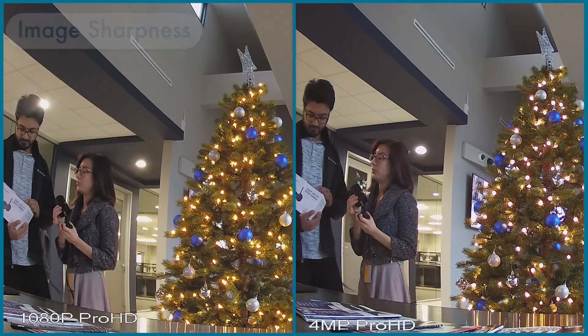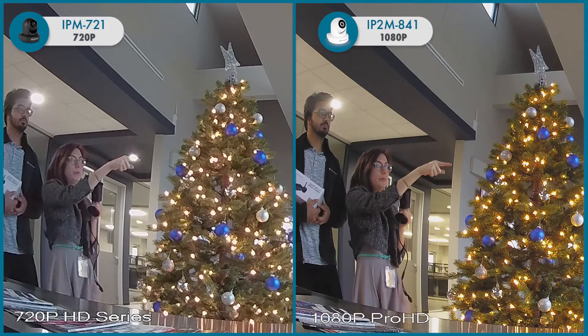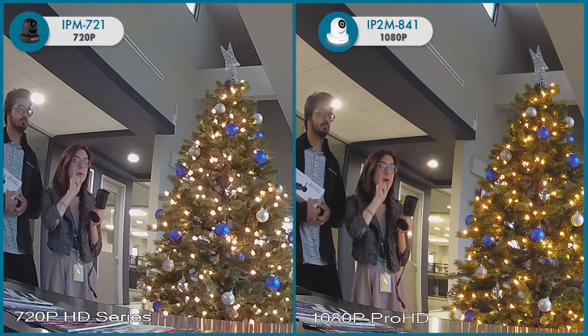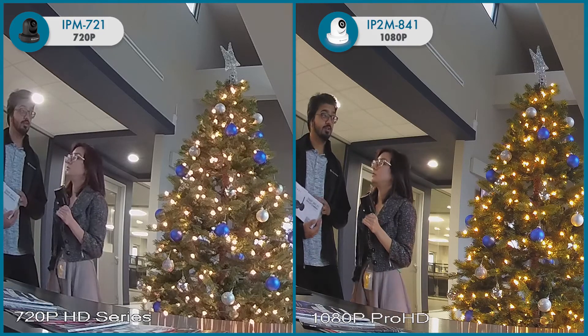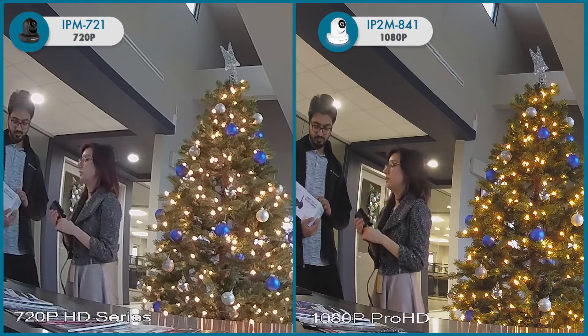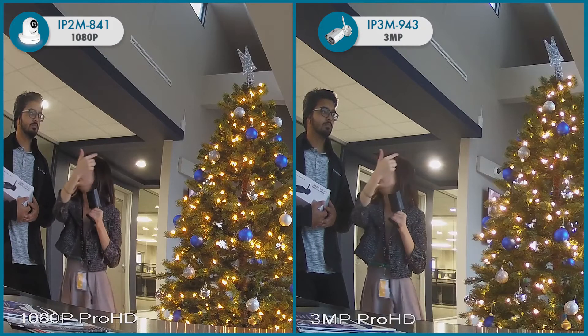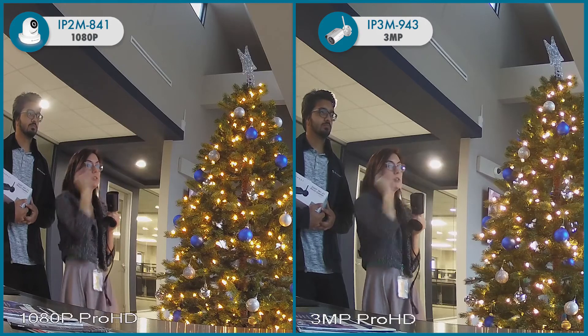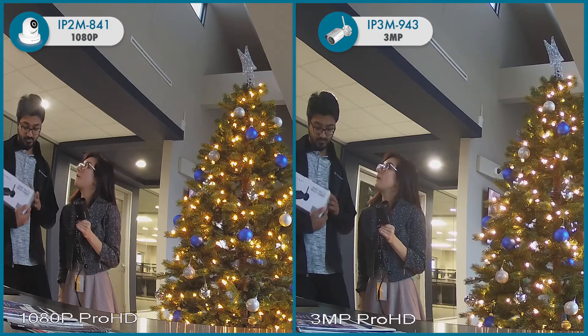Let's take a look. Here you can see the IPM721 camera streaming in 720p versus the IP2M841 camera streaming in 1080p. Here you can see the IP2M841 camera streaming in 1080p versus the IP3M943 camera streaming in 3 megapixels.